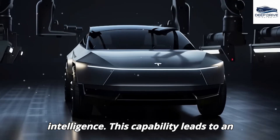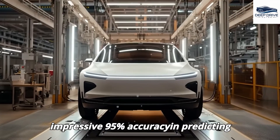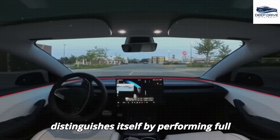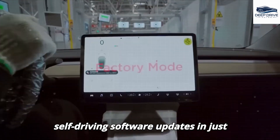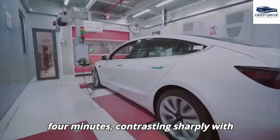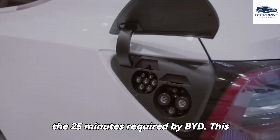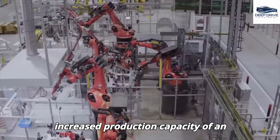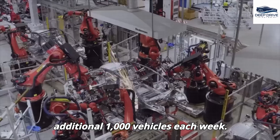This capability leads to an impressive 95% accuracy rate in predicting equipment failures. Tesla further distinguishes itself by performing full self-driving software updates in just four minutes, contrasting sharply with the 25 minutes required by BYD. This notable efficiency results in an increased production capacity of an additional 1,000 vehicles each week.